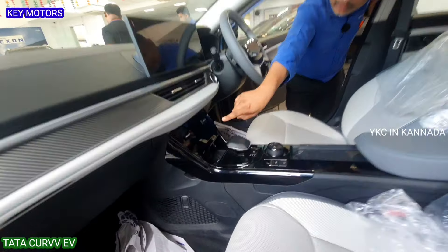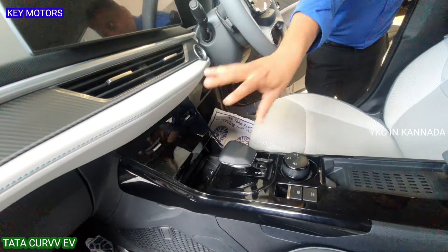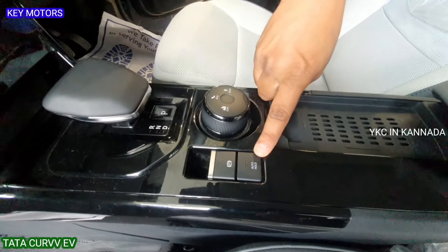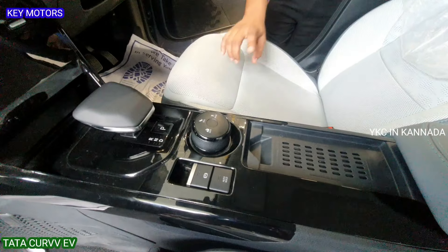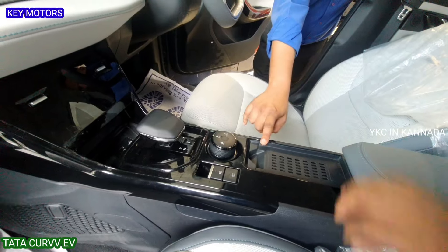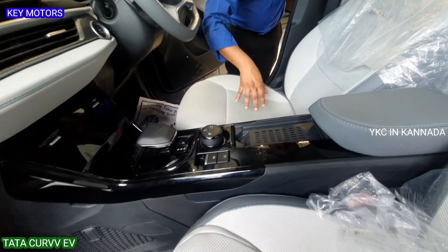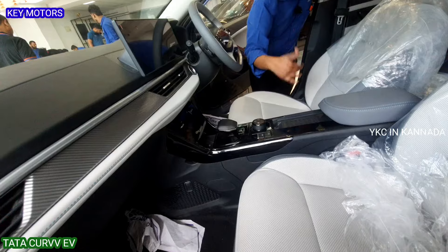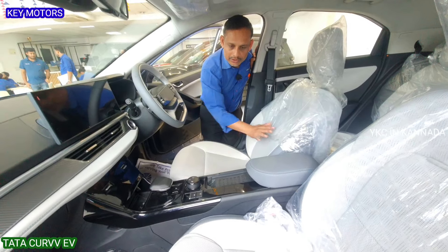There are physical buttons for controls — Tata has kept physical controls alongside the touchscreen. There is electric parking braking and an auto-hold option. There are 3 driving modes depending on road conditions: City, Economy, and Sport. There are wireless mobile charging options. The vehicle has leather seats with air ventilation — you can get AC-cooled seats, which is very comfortable on long drives.